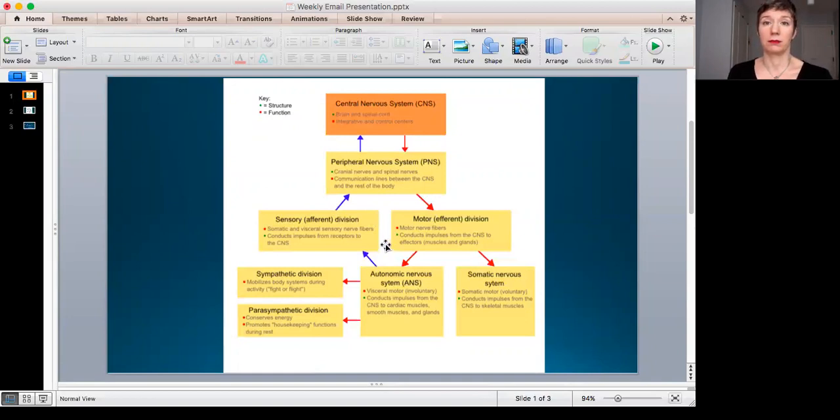The motor or efferent division of the peripheral nervous system conducts impulses from the central nervous system to the effectors — the things that make stuff happen — your muscles, your glands, etc. Your motor division splits off into two. One branch is the somatic nervous system: the somatic motor nerves conduct impulses from the central nervous system to the skeletal muscles.